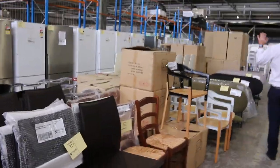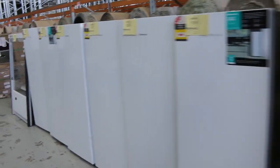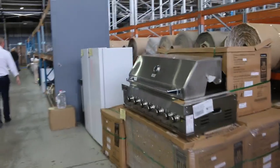Heaps of furniture as I mentioned. We'll have a look at some appliances as well — outdoor barbecues, built-in barbecues. Lots more ex-hire furniture down through here.